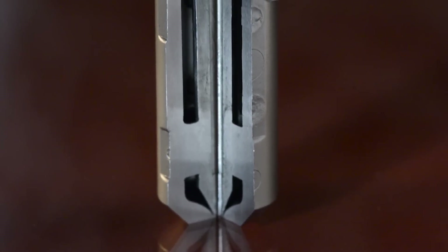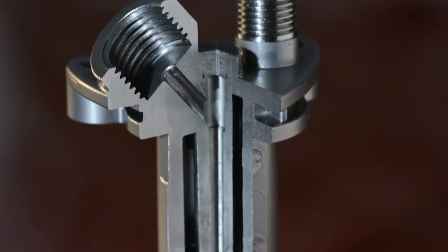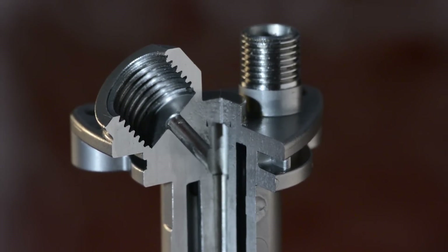All internal channels are achieved through MIM, while the threads on top are machined, and micro-TIG welding is used to seal the small openings left by the polymeric insert.